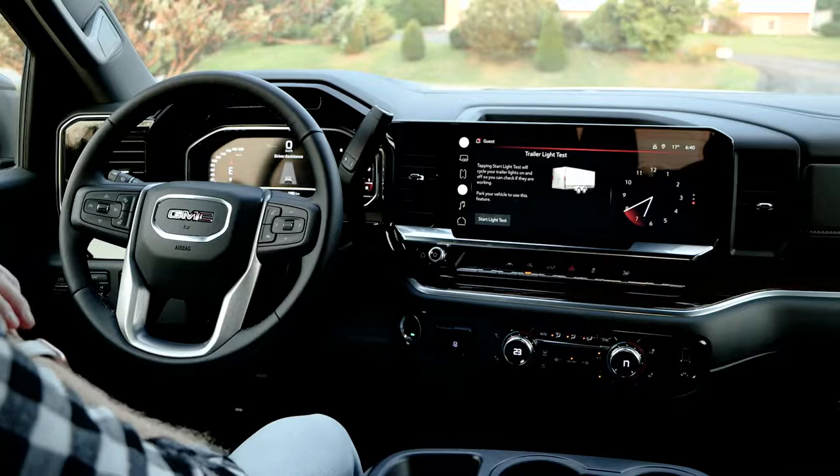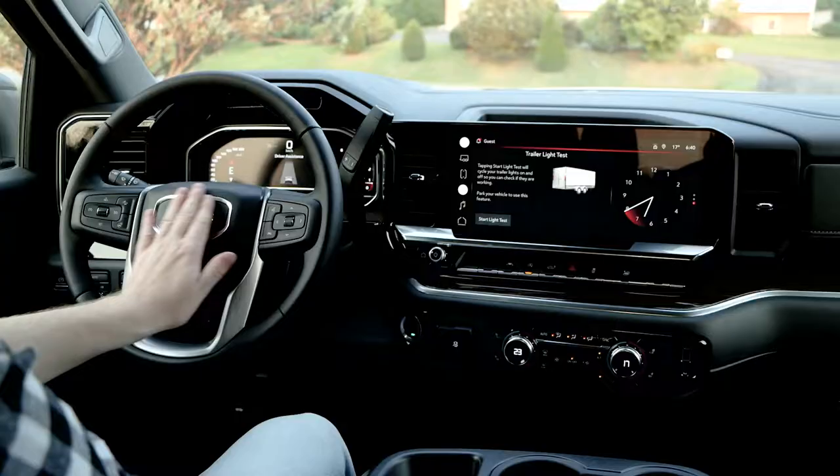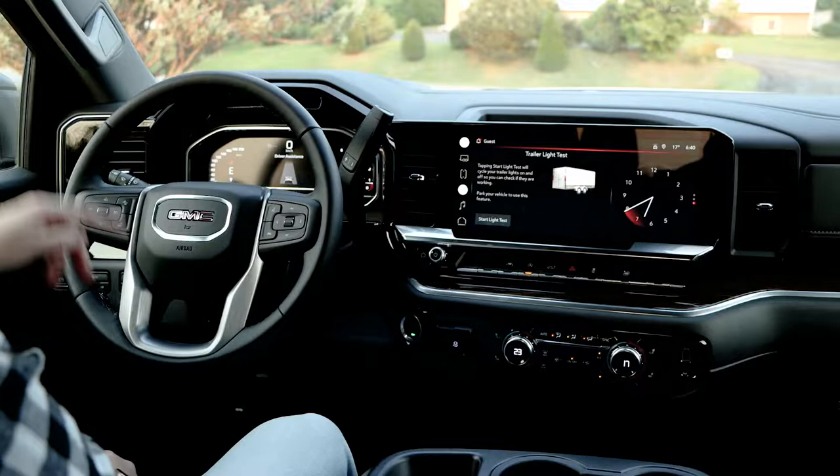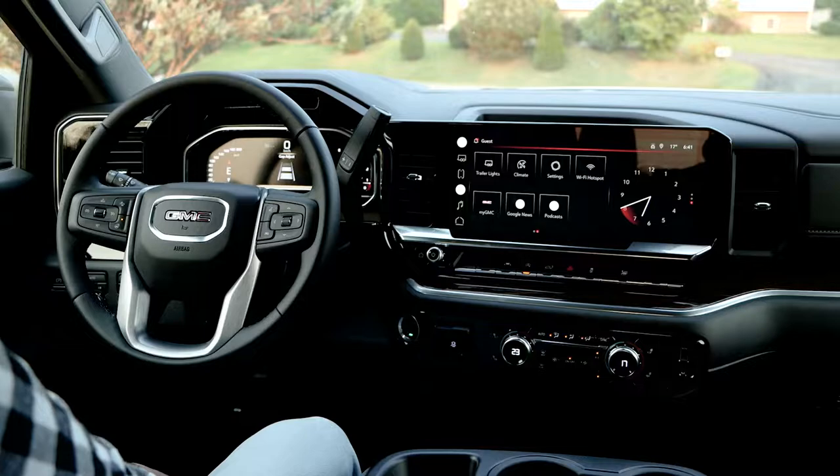Moving over to the left, we've got the 12.3-inch information center for the driver. In front of that, you're going to have the steering wheel — nicely leather wrapped, nice stitching, love the GMC logo in there. This is where you're going to get your heated steering wheel, very important for those cold winter months up here in Canada. And here we have your adaptive cruise, making a much easier and more enjoyable driving experience.